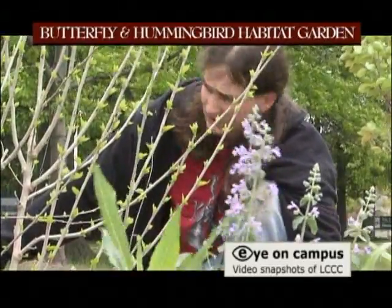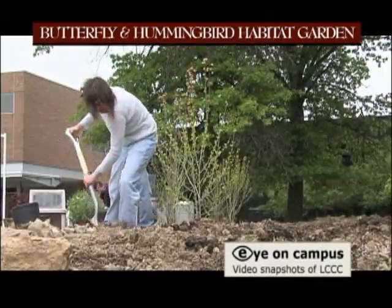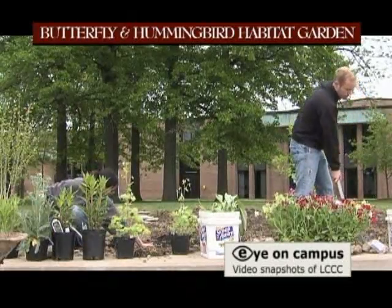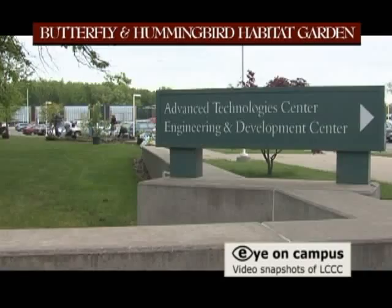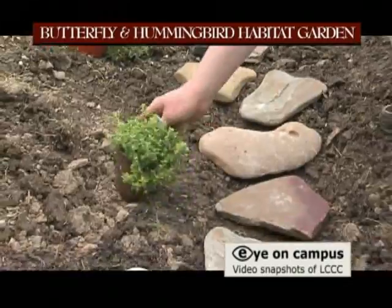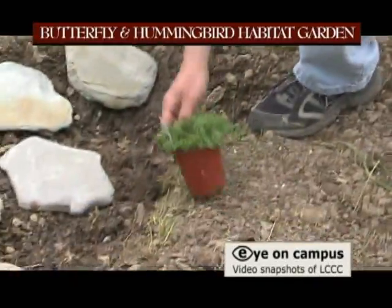Most of the other volunteers that you see are students that got involved just by seeing us digging — students of mine from environmental monitoring and ecology. We have a little tool shed thanks to the engineering department right there by the PC Campana Building. They donated that to us for about a year at least. Biology funded the project, and service learning contributed some money as well.